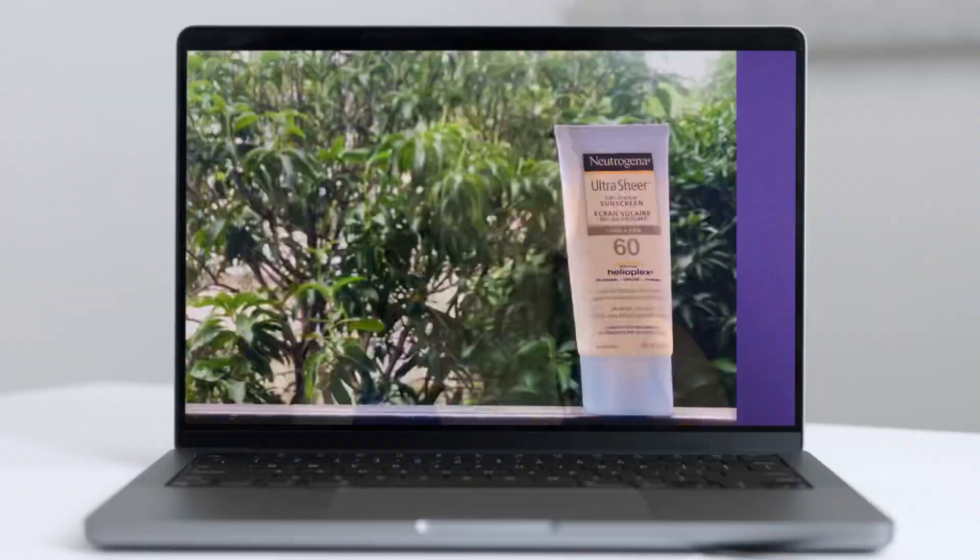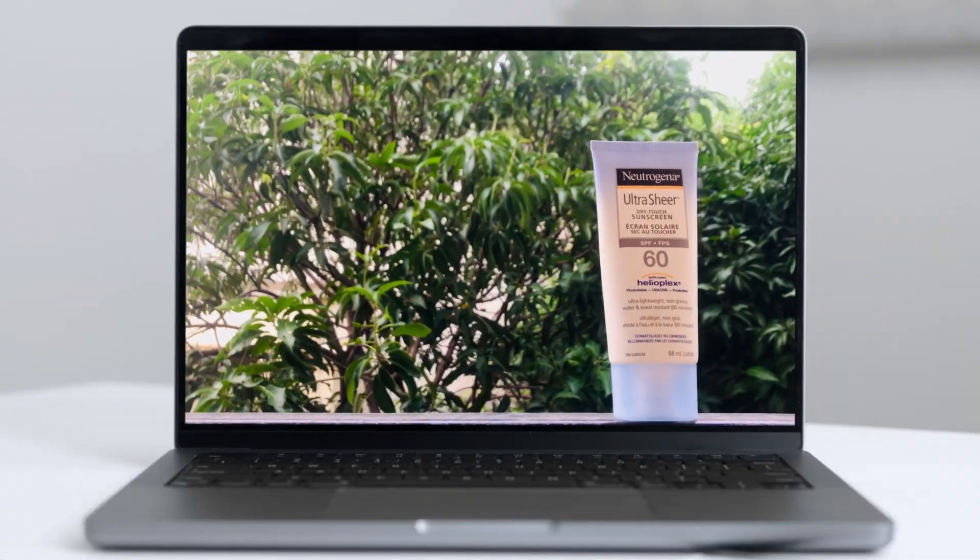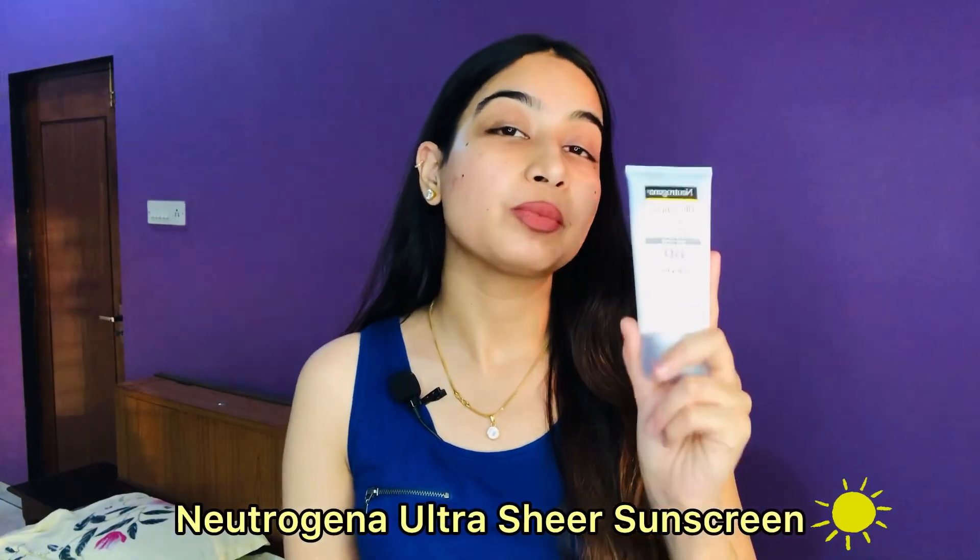Hey everyone, welcome back to my channel. Today I am up with a product review on a sunscreen, which is the most popular brand named Neutrogena Ultra Sheer Dry Touch Sunscreen. This sunscreen from Neutrogena offers broad spectrum sun protection and is quite popular amongst sunscreen users and also when it comes to the brand itself.